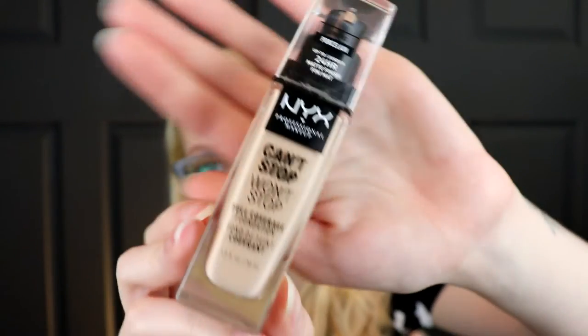I recently went to the NYX store, which is a pretty cool experience. I used to collect a lot of NYX — I had almost all their butter glosses and this line called Macaroon Lipsticks. Anyway, I've got three things from them recently. This is the Can't Stop Won't Stop Foundation. It has an amazing shade range and this is my absolute favorite foundation — it kicked out the Cover FX Power Play because it's just fabulous and a lot cheaper. I'll probably wear this to my wedding because it's that good. It stays on and stays matte.